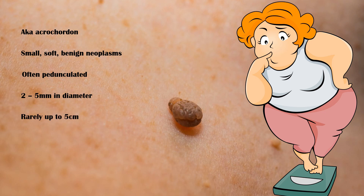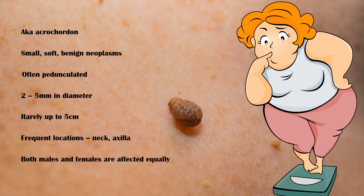However, some skin tags can grow up to 5 centimeters rarely. Although they can occur at any site, the most frequent locations are the neck and the axilla. Both males and females are affected equally. The exact cause of skin tags is not known.